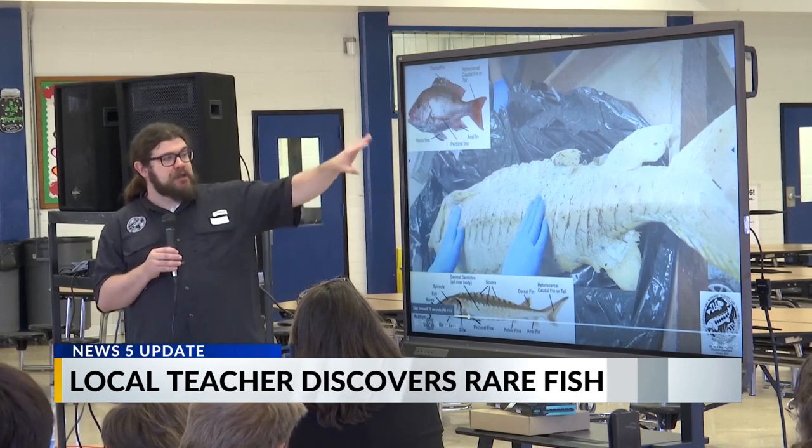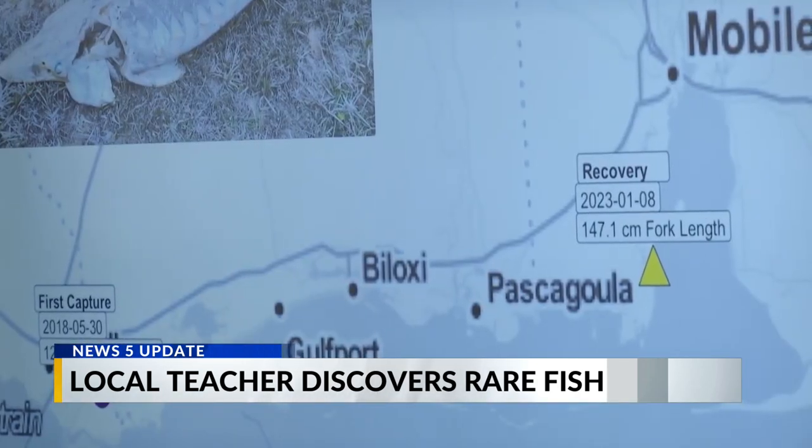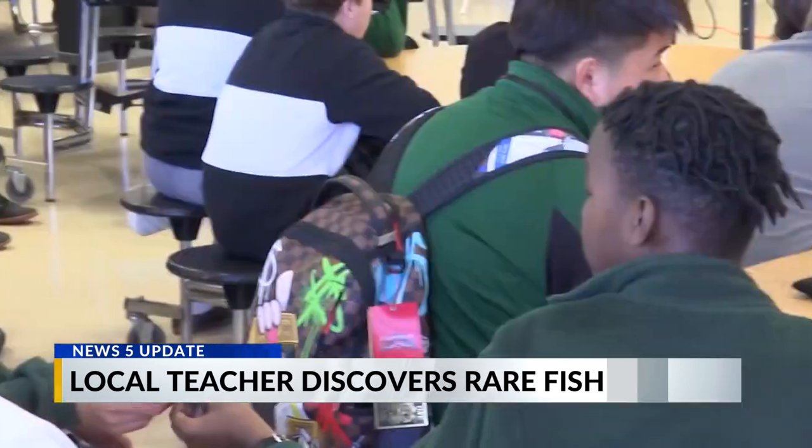Dr. Mike Andrews from USM says the adult male fish May found was originally captured from the Pearl River in 2018. And because of tags that are placed inside the fish, they were able to determine where the fish lived and how much it grew over time.